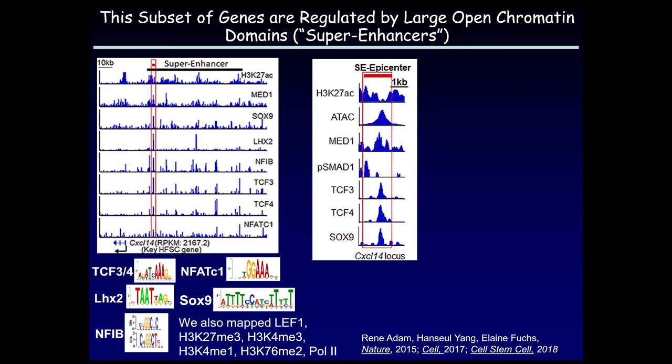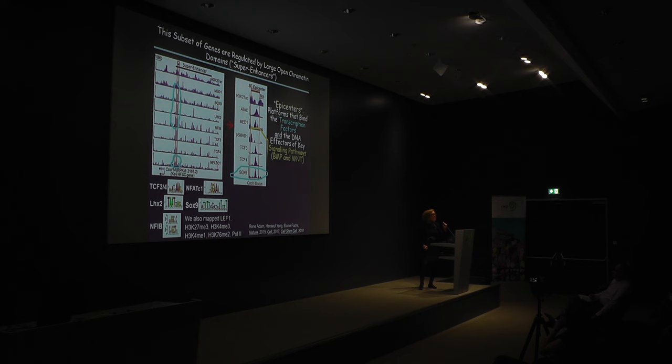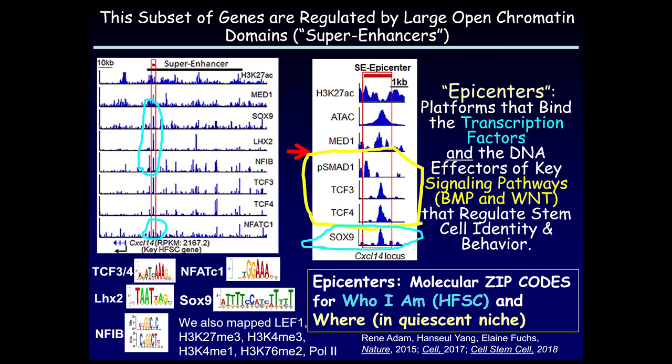When we look at the DNA effectors of the BMP and Wnt inhibitory signals that these stem cells are responding to, their DNA effectors also bind to these same small stretches of DNA — phospho-SMAD1 binds there, and TCF3 and TCF4, the DNA effectors that antagonize Wnt signaling for the stem cells, are also bound in those regions. These short stretches of DNA embedded within super enhancers are effectively molecular zip codes — platforms for the binding not only of all transcription factors expressed by a stem cell in its quiescent state, but also for the signals that these stem cells are responding to.